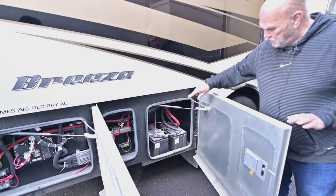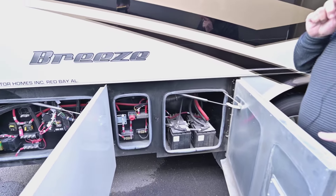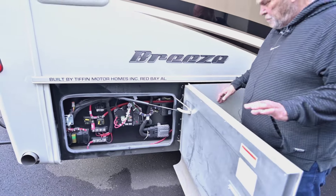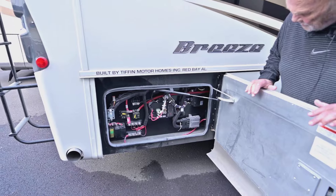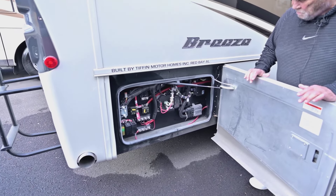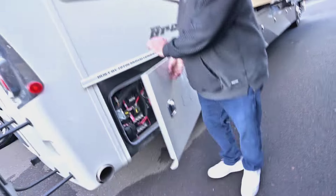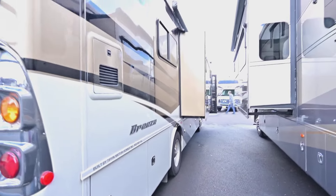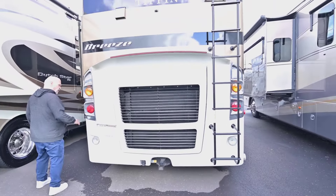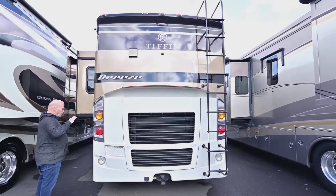These are the batteries that start your engine. This has a 6.7-liter Cummins engine — plenty of power. And then this is just more electrical stuff; you should really never have to open these compartments. Behind here, of course, you have your engine.